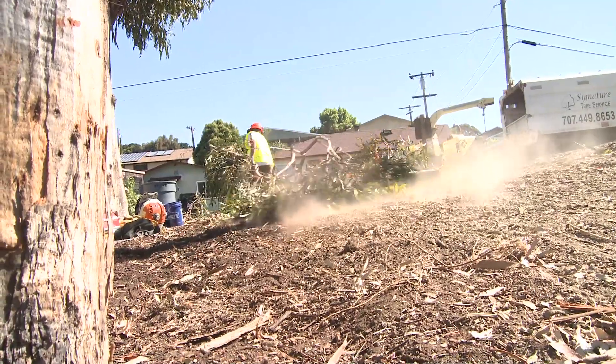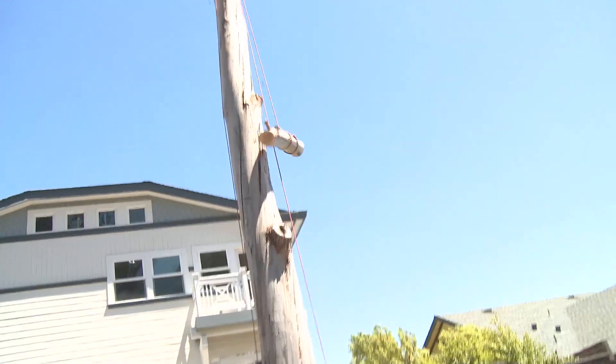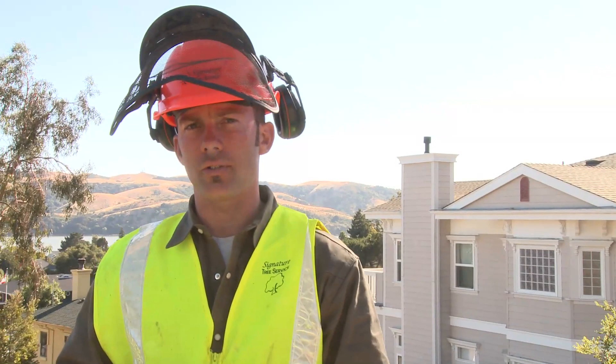Thank you, Signature Tree Service. If your tree situation is hazardous, large, or dangerous, then you need to call on the pros at Signature Tree Service.